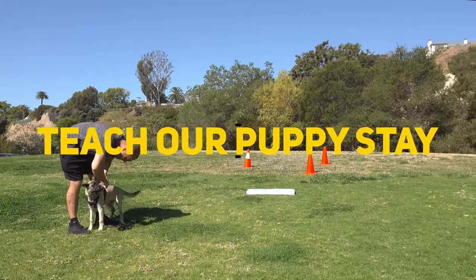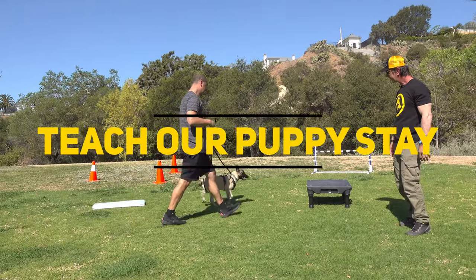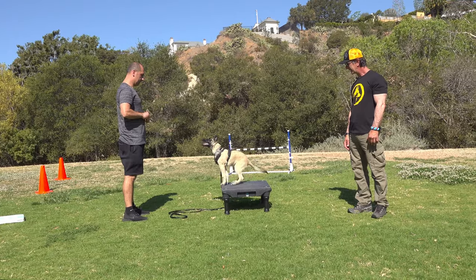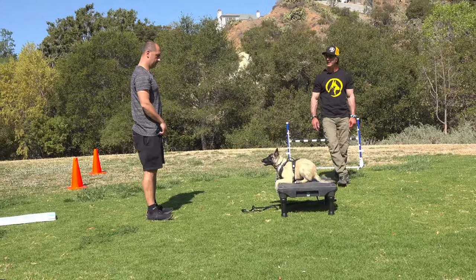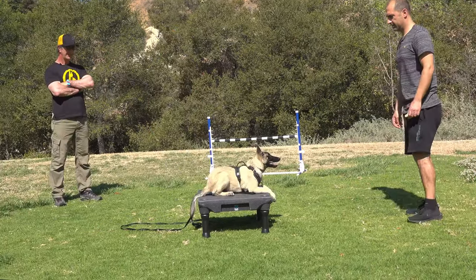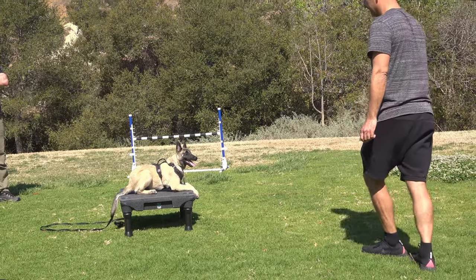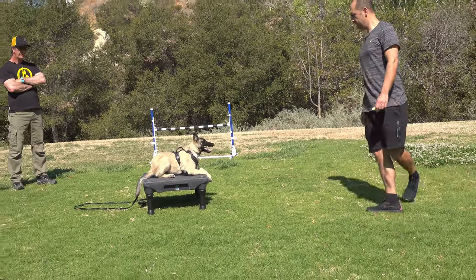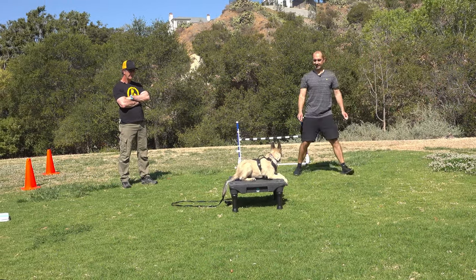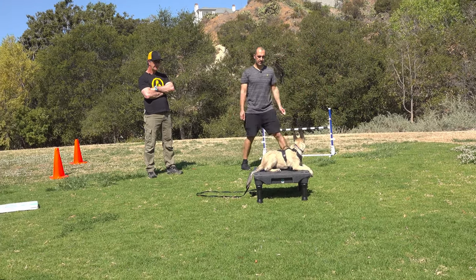In today's lesson, we're going to teach our puppy how to stay. We're going to use a place command for that — put him on a place, and he'll get rewarded on a place. He will not receive rewards when he gets off. Once he holds his place, he gets rewarded, then we release him. We introduce movement as a distraction and teach our puppy that staying is still beneficial and will still be rewarded. We reward the dog only when he releases on our command.